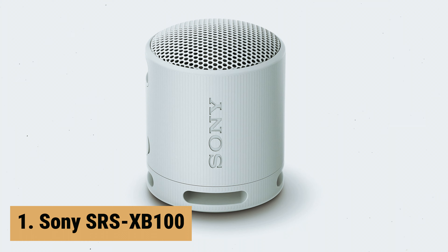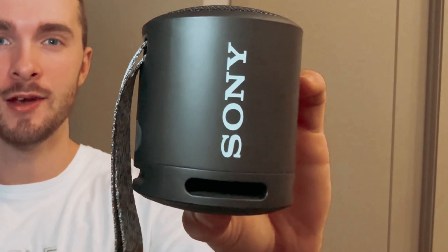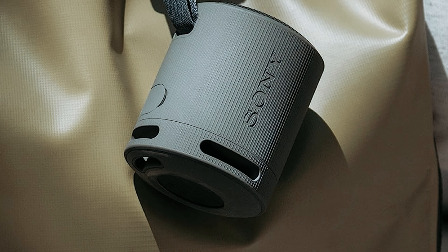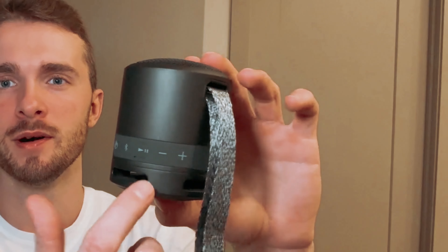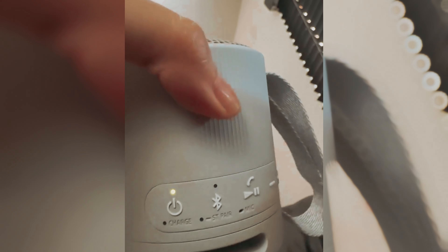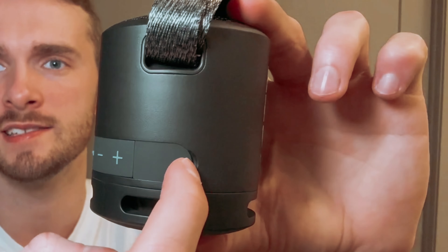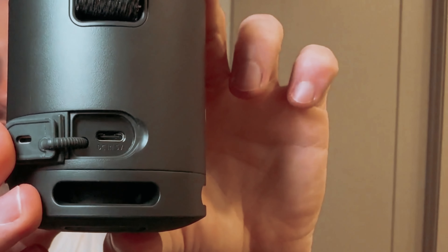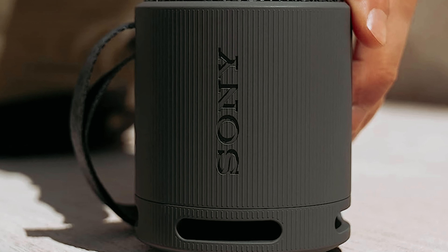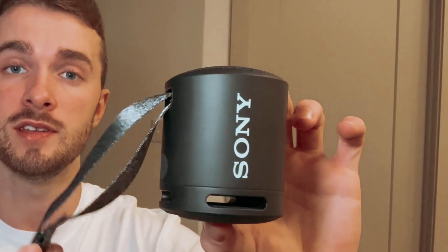And finally, the number one on our list is the Sony SRS-XB100. The Sony SRS-XB100 wireless Bluetooth portable lightweight super speaker is an impressive audio device that delivers powerful clear sound with deep bass. With its sound diffusion processor, it provides an immersive audio experience, expanding sound far and wide. One of the standout features is its durability — it is waterproof and dustproof with an IP67 rating, making it perfect for outdoor use or taking to the beach. With up to 16 hours of battery life, you can enjoy your favorite music all day long, and the battery indicator ensures you know when it's time to recharge. The compact, portable design of the SRS-XB100 makes it easy to take anywhere, and it even comes with a versatile strap, allowing you to hang it up or attach it to a bag.